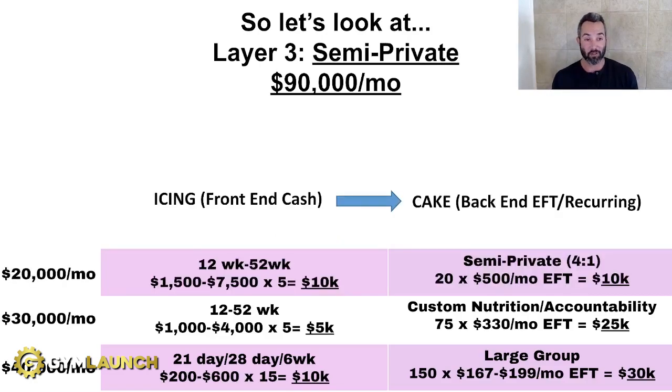Now let's talk about semi-private — my favorite. Semi-private is typically four-on-one, and you're charging $500 to $1,000 a month in EFT. On the front end, you sell five to 10 people and make $10K. Then you keep funneling clients into your semi-private EFT on the back end. At just 20 clients at $500 a month, you're at $10K from semi-private alone. Now all of a sudden you're at $90,000 a month — over the million-dollar-a-year mark — and you're only focusing on three layers.